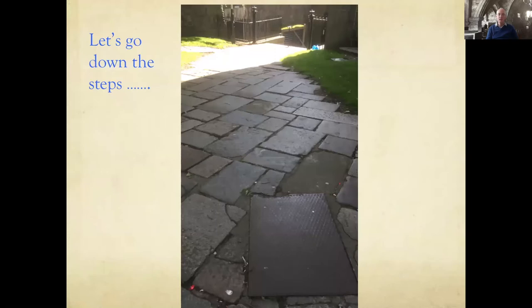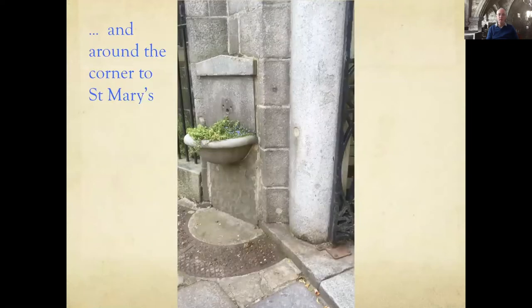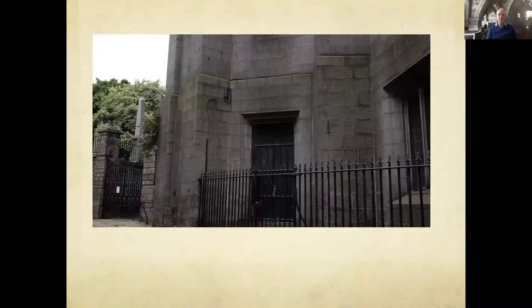Let's go down the steps and see what awaits. We're now going to go through the gate in these railings and through the black door in the centre of the photograph into St. Mary's Chapel.